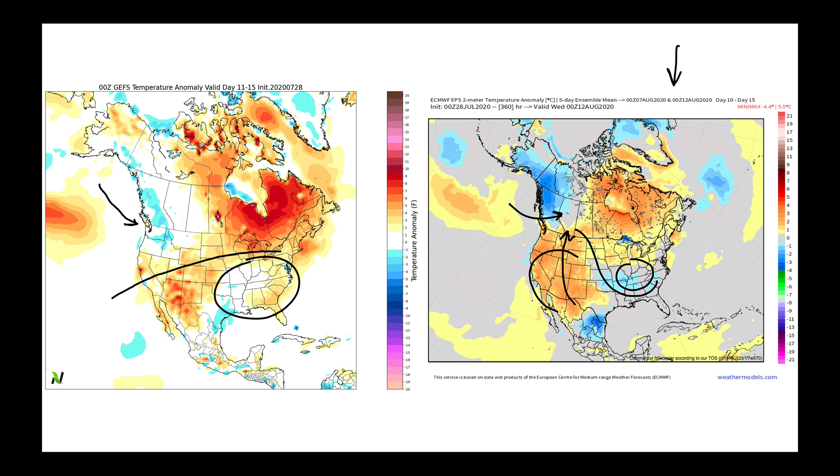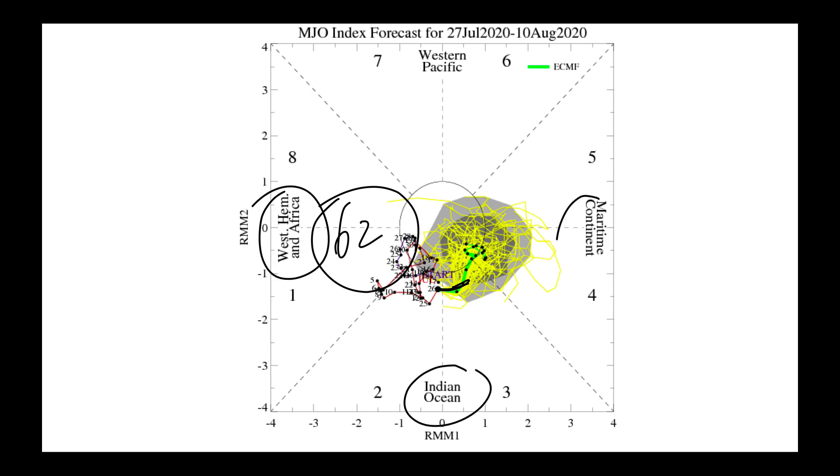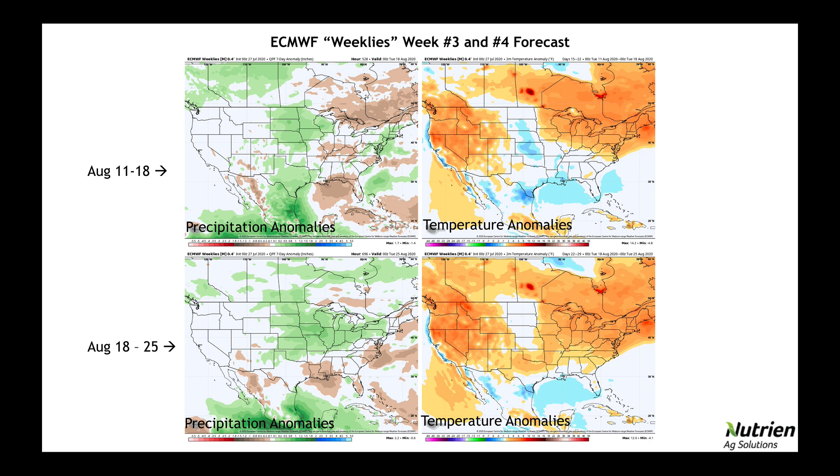The big one to watch is the Madden-Julian Oscillation. We spent 62 days in phase one and a bit into phase two. The MJO is finally coming off Africa, moving over the Indian Ocean, and could get over into the maritime continent area north of Australia. If it starts to move, this will change how momentum and moisture are transported out of the tropics, which could impact the Pacific jet stream. Interestingly, the European model's new weekly runs for week three and week four didn't back down much, remaining very consistent with keeping quite a bit of heat in the western United States from August 11th through the 25th.